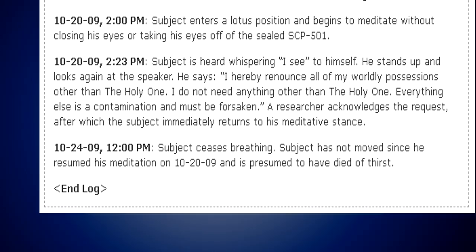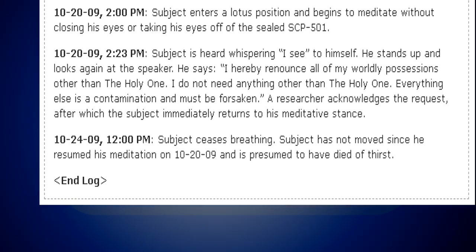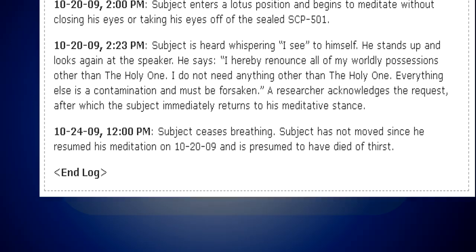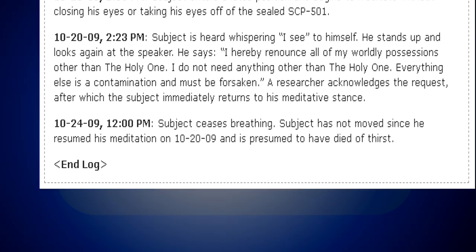October 24, 2009, 12:00 PM. Subject ceases breathing. Subject has not moved since he resumed his meditation on October 20, 2009, and is presumed to have died of thirst. End log.